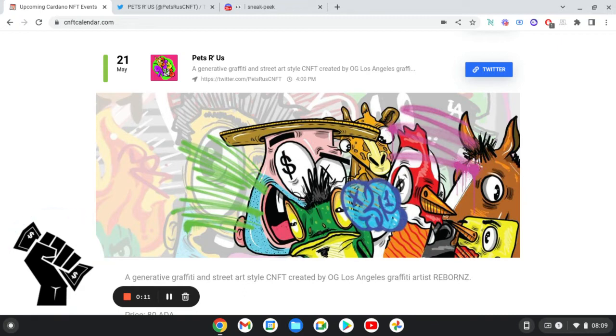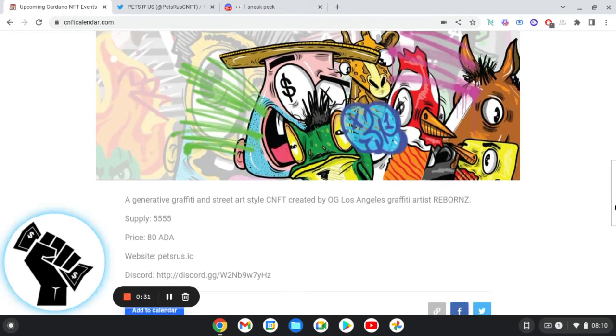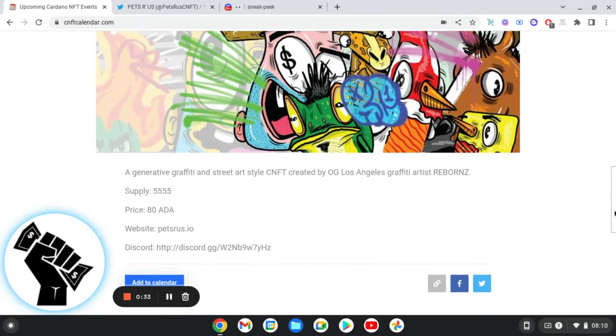It's coming up in May, so it's quite far away. We're only on April. I'm looking forward to the Aids of Invaders Mint in a few days. But this is Pets R Us — the art is graffiti art. It reminds me kind of of Teddy Troops. It's on the Cardano Network, and I 10x'd my money on it. So this is on the 21st of May, it's going to be 80 ADA, and there are 5,555 in the supply.